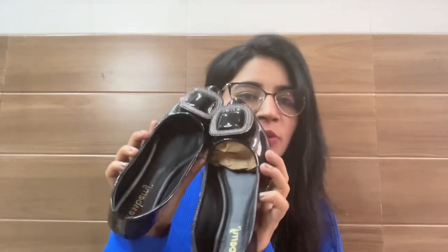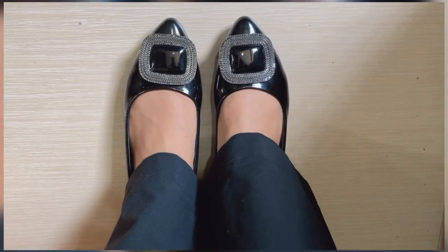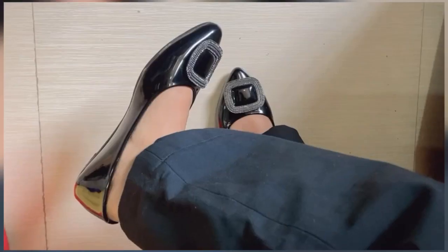The first footwear I have is from the brand Raspberry. It's a black embellished pointed bellies, and this is what the footwear looks like. I'm in size 37 for this — it fits me perfectly. It's very pretty, and I feel if you're wearing something formal it will look nice; your whole outfit will come together. I got this for just rupees 499, which is a steal deal. The quality is good; the material is PU. Overall I really like this footwear.